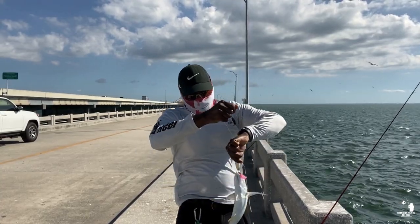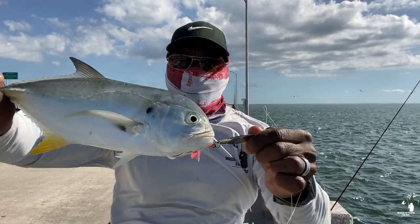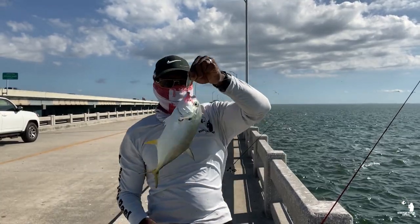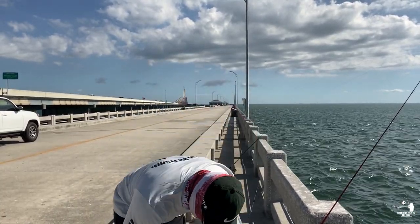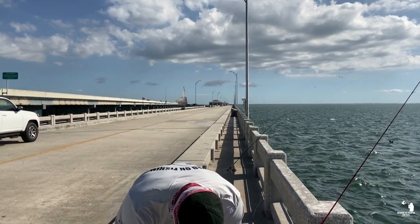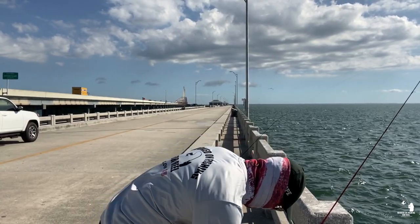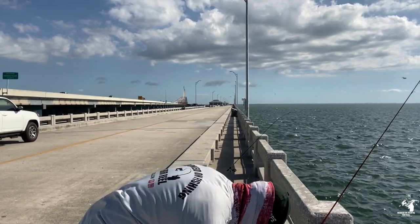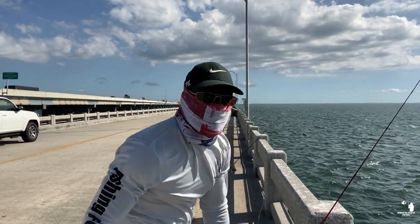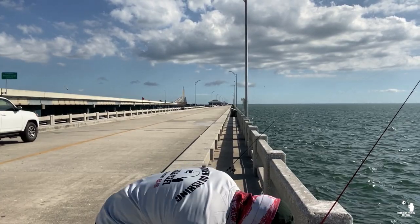That's a bigger jack attacking off the spoon. Look at that big jack! I'm measuring him — I don't keep jacks but I want to see how big he is. He looks like a Pompano out there. Let's see how big he is, then I'll put him back in the water. Keep at 13 inches, guys. Alright, get him back in the water.